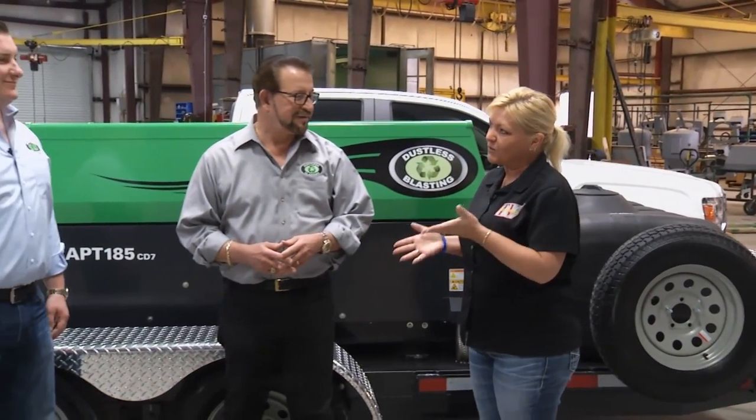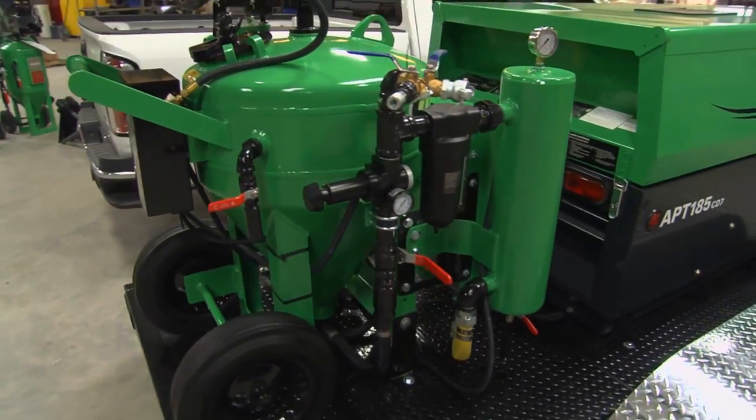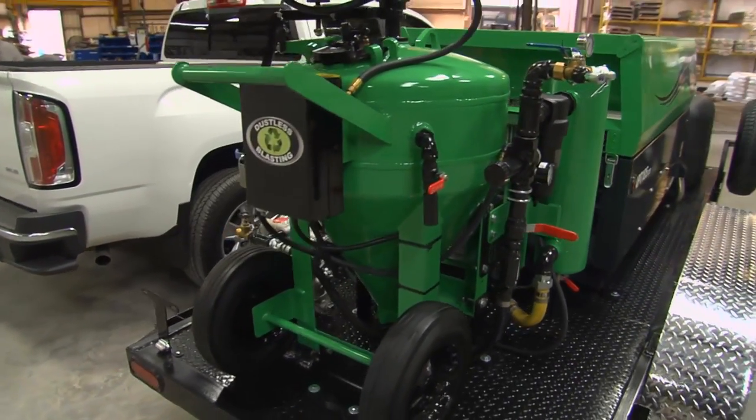Welcome to this week's Performance TV where we're kicking things out on the road just outside of Houston, Texas with a visit with our friends from Dustless Blasting. Now, Zach, Benny, when I think of coming to Texas, I think everything's big, but the footprint of the machine that we see behind us, it's a little bit smaller. Tell us about it.